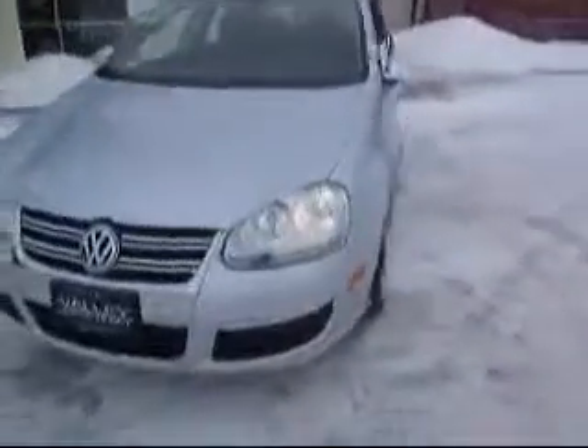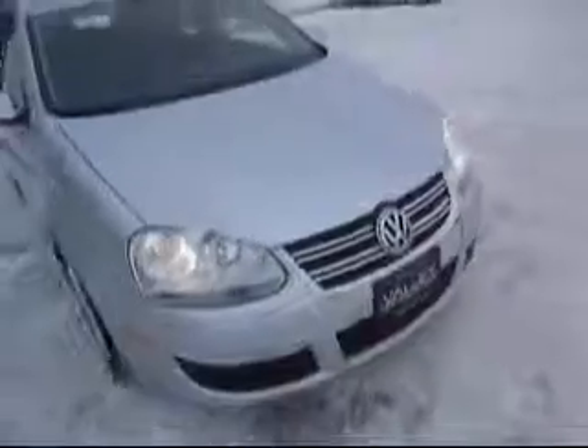Hello everyone, this is Anthony at Valley Imports in Fargo, presenting the 2010 Volkswagen Jetta TDI in Ice Silver with a protection kit — it's got the splash guards and the lip spoiler.